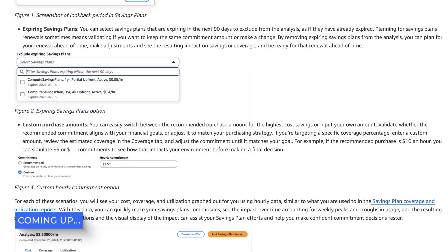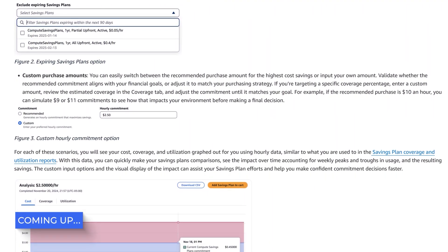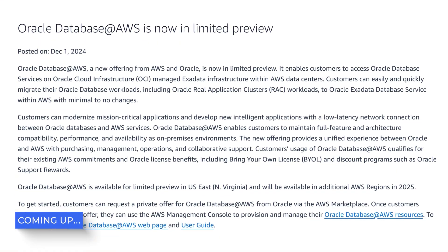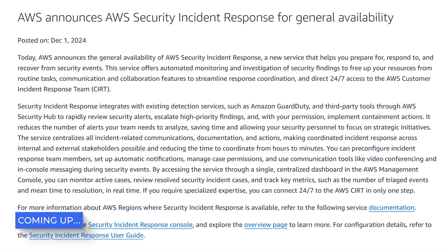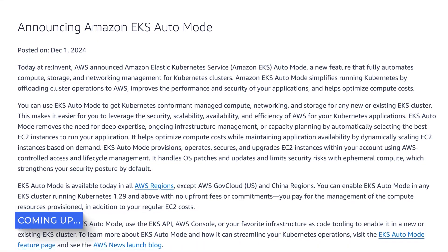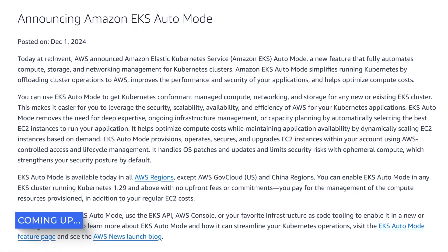AWS is revolutionizing how we handle savings plans with their new purchase analyzer built into the console. They're also bringing Oracle Enterprise directly into AWS data centers. There's a new security incident response service. And if you're into Kubernetes, you're going to love what they've done with EKS auto mode and hybrid nodes.